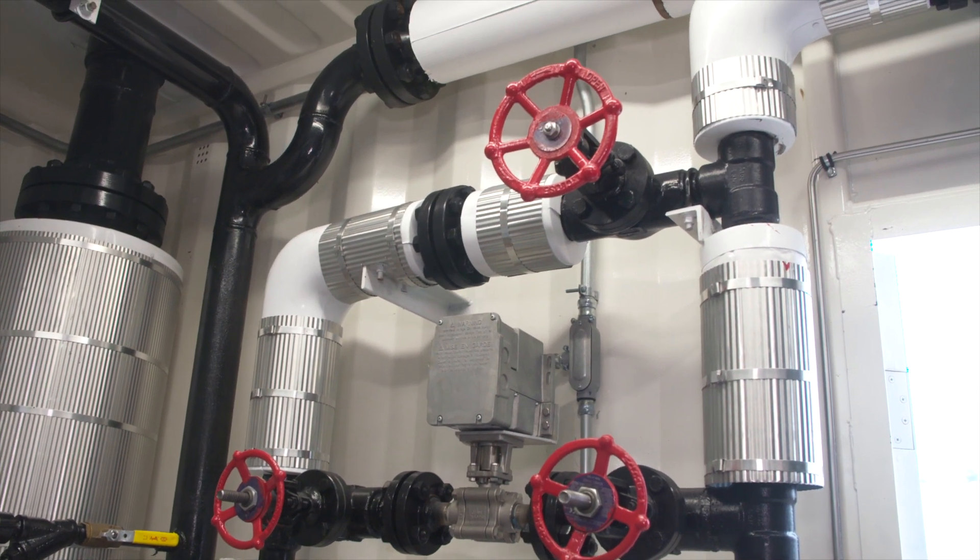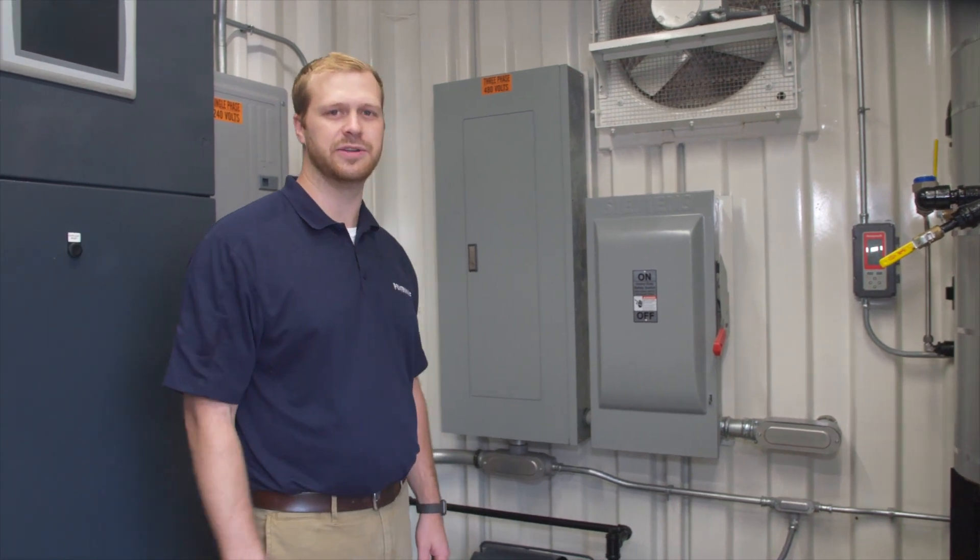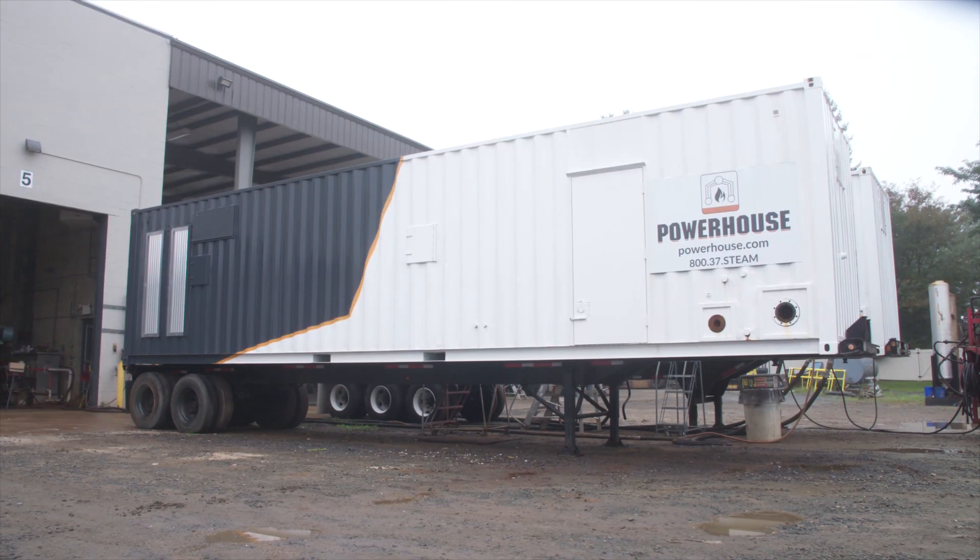A simple unit, but it provides everything that you need to get this boiler up and running at your facility.